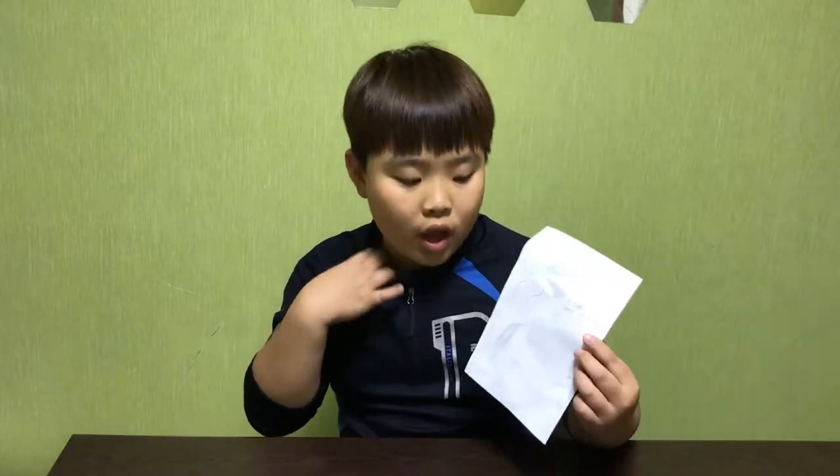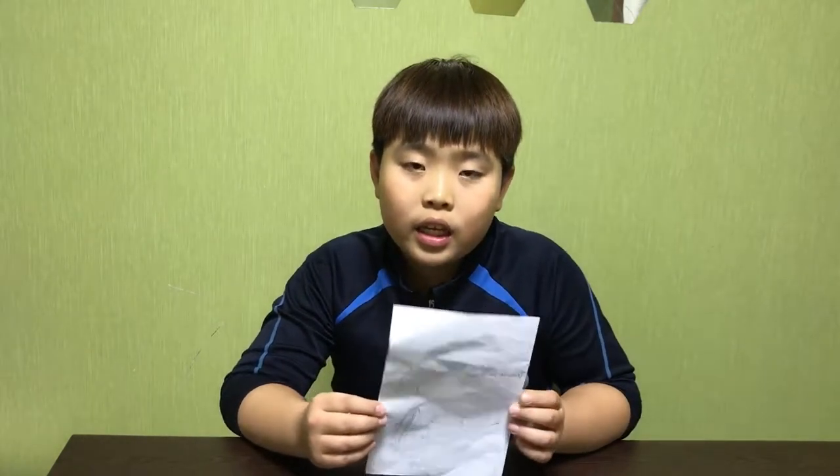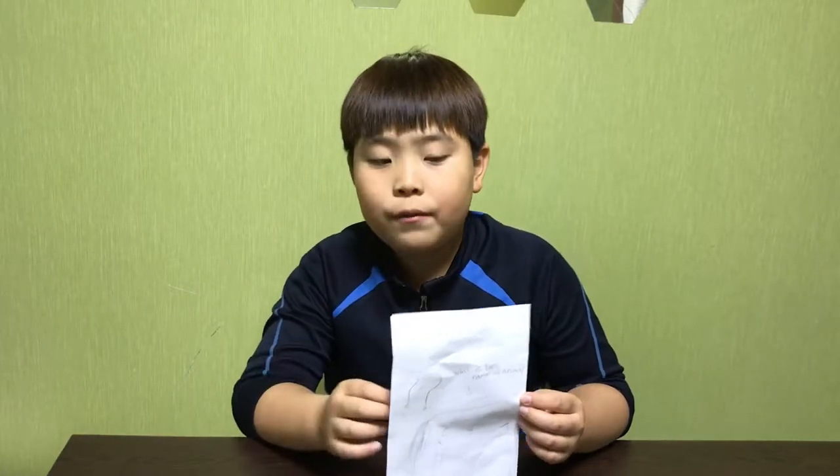It can be black, brown, and white. People ride on it. It can run very fast, so people use it for races.